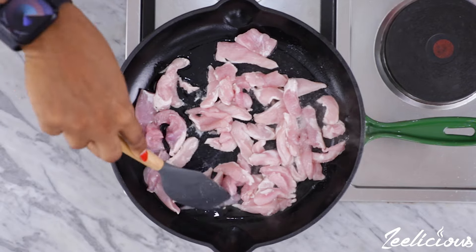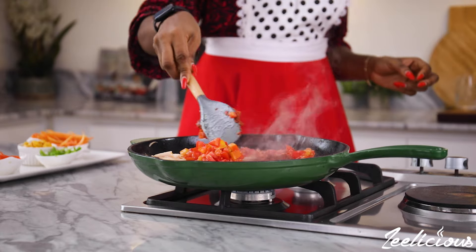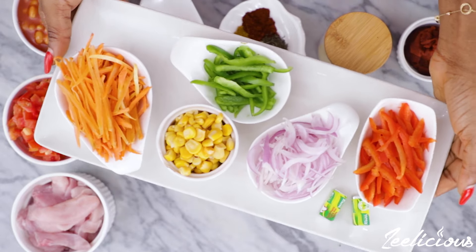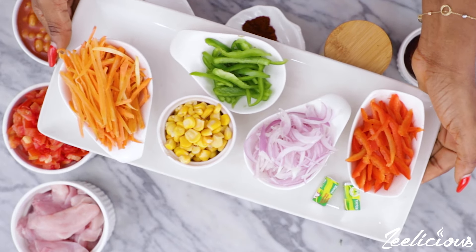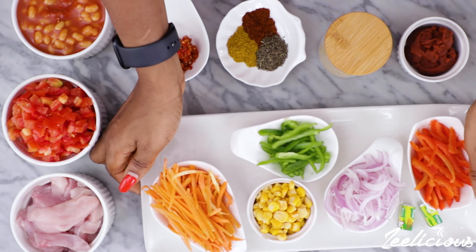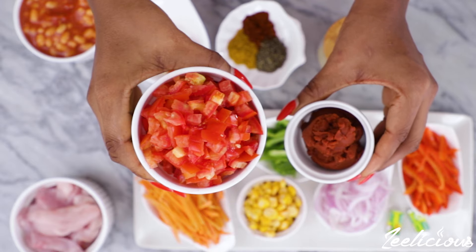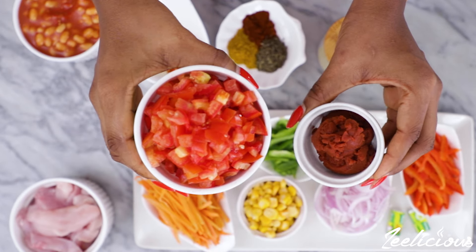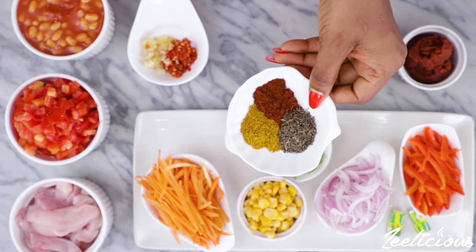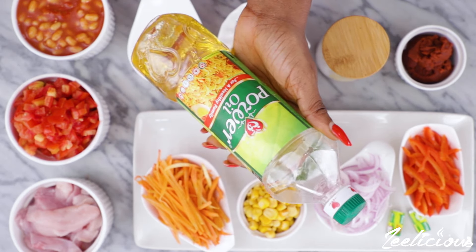The first meal we'll be making in this dinner meal prep session is my own version of the famous South African recipe called chakalaka sauce. For this recipe you'll be needing an array of vegetables: some onions, bell peppers, carrots, sweet corn, and some Knorr seasoning cubes. You'll also be needing some chicken breast pieces, some fresh tomatoes and tomato paste, baked beans, some fresh pepper and garlic, curry powder, thyme, paprika powder, some salt to taste, and of course some vegetable oil.